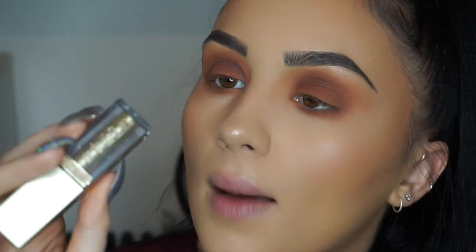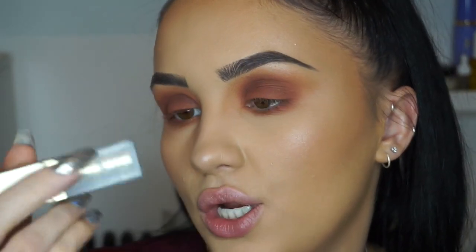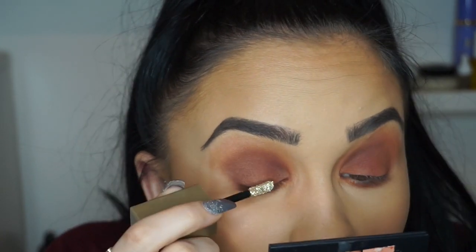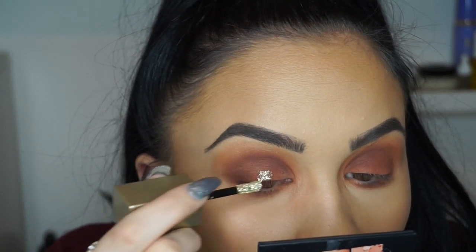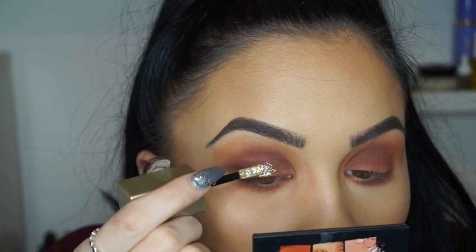So I'm now going to test out some of the liquid glitters from Stila. These are the Stila Magnificent Metals Glitter and Glow Liquid Eyeshadow — this is in the shade Gold Goddess, which is the gold colour. They come in a little applicator and I'm going to press this into the centre of the lid just to add a pop of glitter before I go in with liner. I've seen loads of YouTubers use these, and I'm just going to go straight in and press this onto the centre part of the lid.